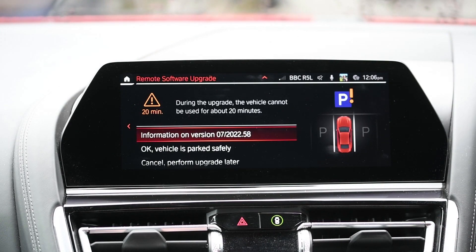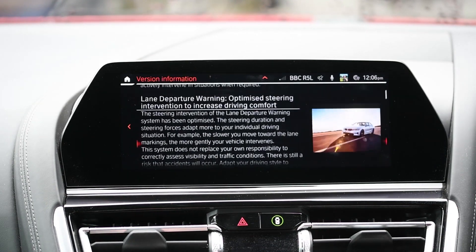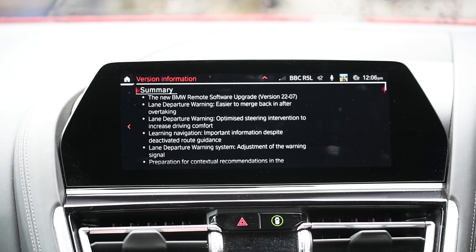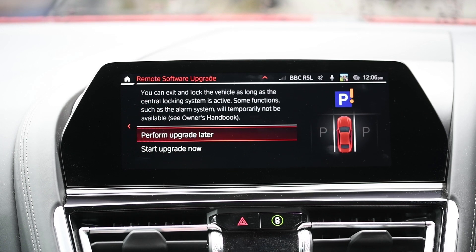So once we're in the car, we can see the software the BMW is now offering — we get the same release notes again. The BMW has some prerequisites before it will install, and you can also schedule it to do the upgrade later on.